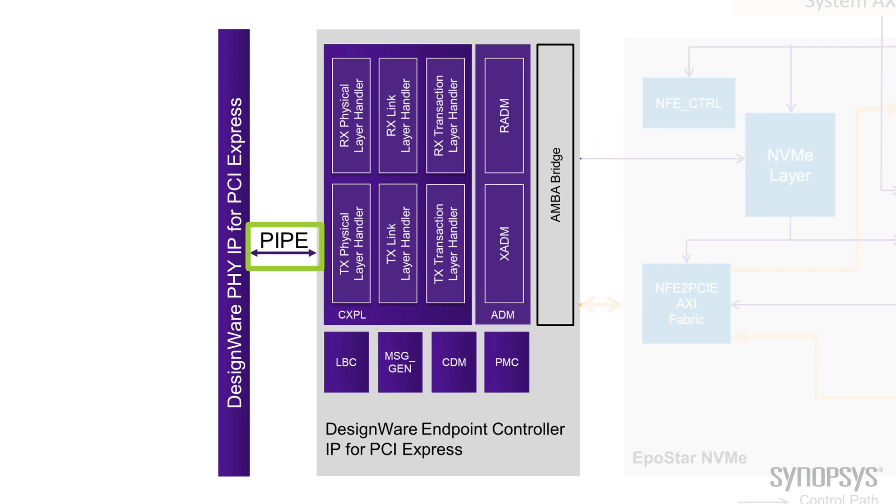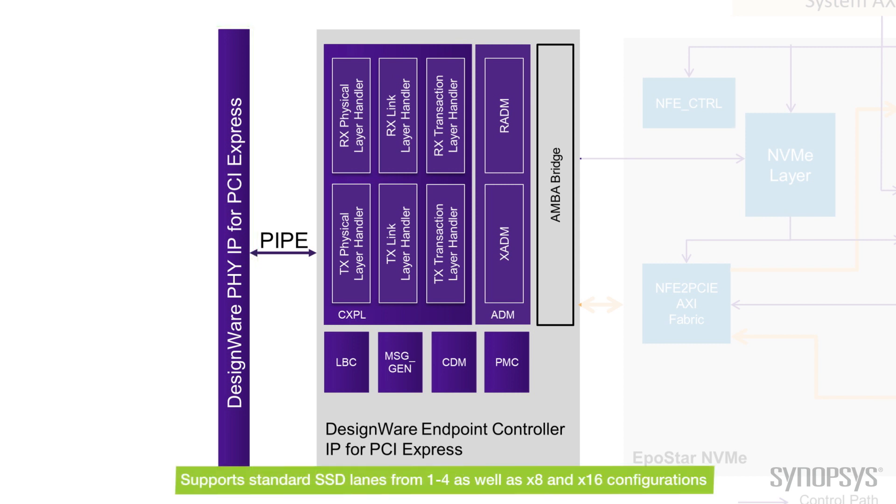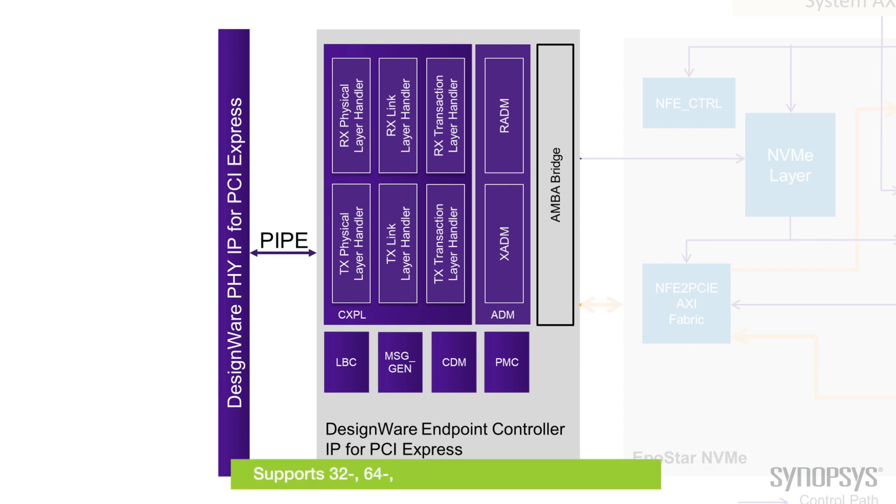You'll notice also on the far left there's the PIPE interface. It supports PIPE 4.4.1 for most of these applications, and for future applications we can also support PIPE 5.1 down the road when PCIe 5.0 rolls out. The solution can include the silicon-proven PCI Express PHY IP from Synopsys as well as the controller. It supports standard SSD lane configurations from x1 to x4, which covers most SSD applications, but also the more forward-looking x8 and x16 lane configurations. It comes in different bit widths — 32, 64, 128, 256, and even 512 — to provide flexibility to achieve timing depending on your configuration.